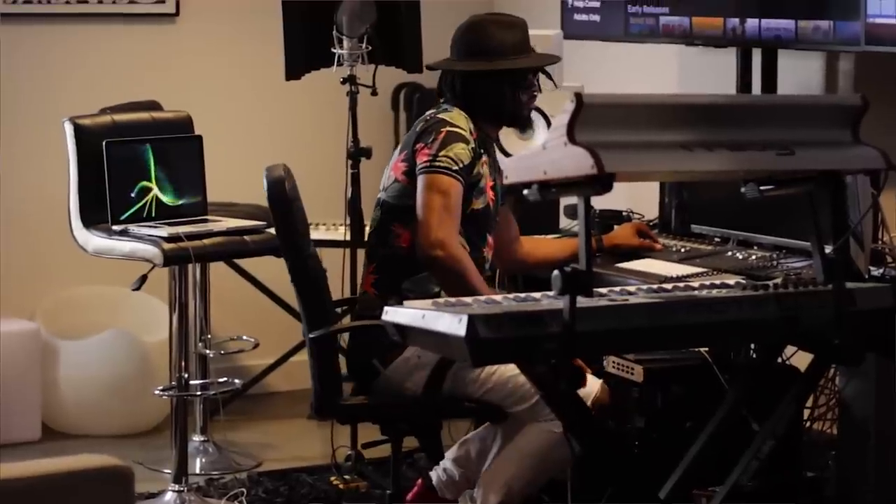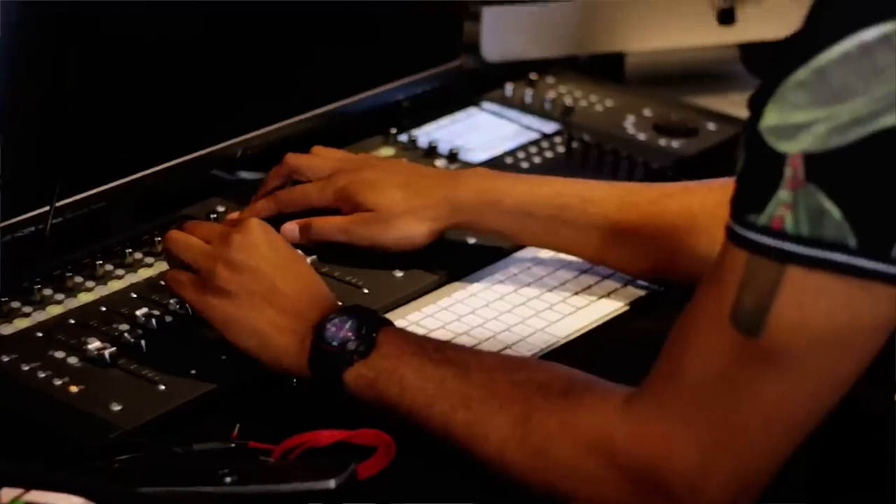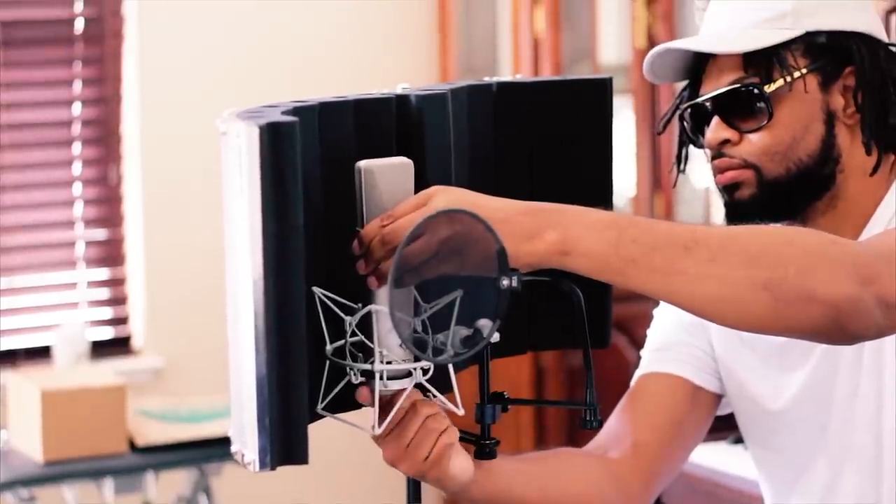Microphones are one of the most important elements and key essentials in our home studio, and sometimes it can be very difficult picking out the right microphone for your home studio solution, especially when it comes to vocals.